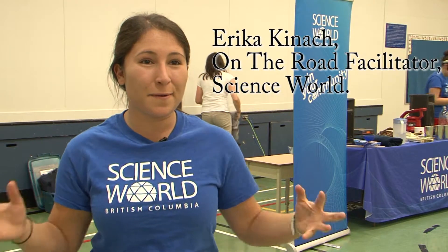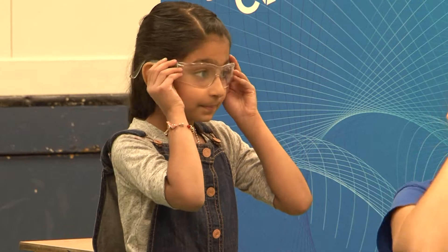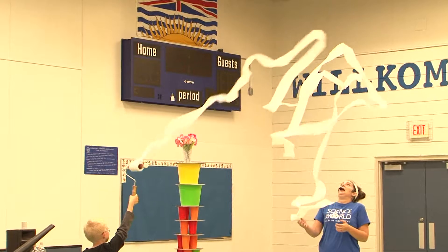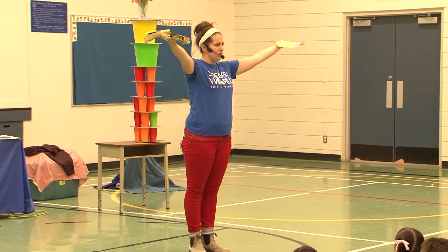The kids are super excited and engaged, and it's great because a lot of times science isn't necessarily very accessible to children. Some students are discouraged because it might seem intimidating or difficult to learn, so we're here to make it super fun and exciting.